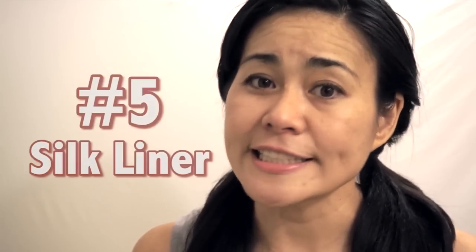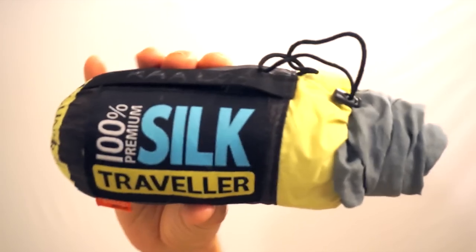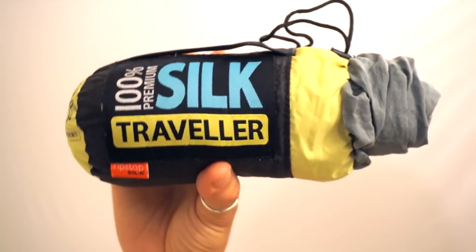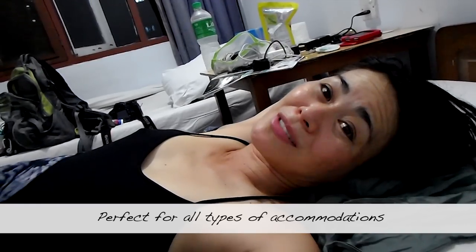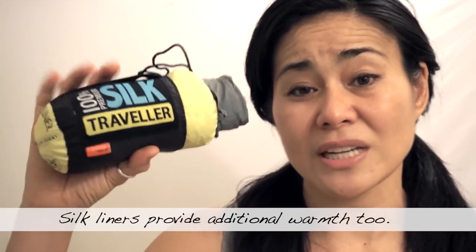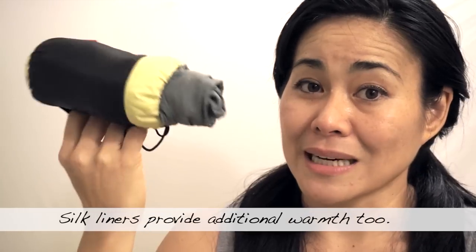One thing that really freaks me out is the idea of catching bed bugs. This is a Sea to Summit liner — it's my favorite, and I've had it for over 10 years. I use it not only at hostels but also at nice five-star luxury hotels. It rolls up small and compact, and supposedly bed bugs have a harder time getting through silk because it's tightly woven. This is kind of like the body condom for travel safety — keeping bed bugs out.